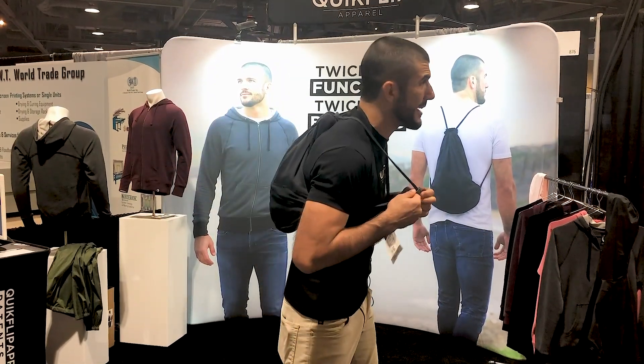The best part about the backpack is the slide and bite technology that I invented — patents pending worldwide.